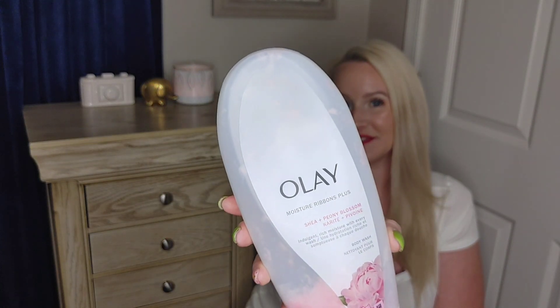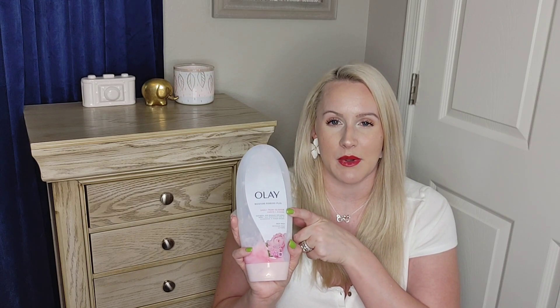Here is the next product — it is Olay Moisture Ribbons Plus Shea and Peony Blossom. I love the peony scent, especially around springtime, which is when I purchased this bottle. I do like the Olay Moisture Ribbons body wash, but they also have a new pump-style one with hyaluronic acid that I think I like better. I do like pump bottles more.